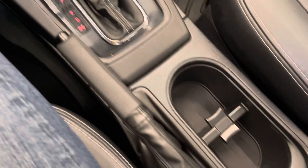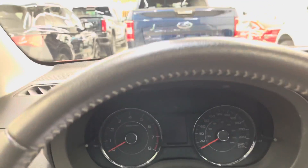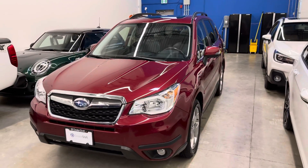Heated front seats. Really, really clean car. The oil change was just done — it's not due again until just over 76,000 kilometers. This is the 2015 Subaru Forester Limited.